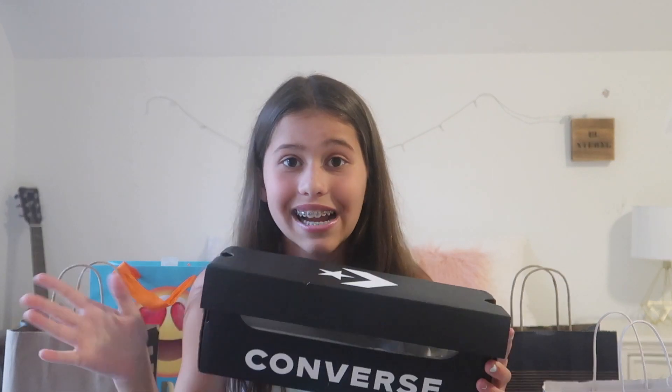I forgot to put the actual shoes in here because I actually wore them — let me go get them quickly. Okay, here are the Converse! I love them so much. I love the high top — I've never had any high top Converse before.